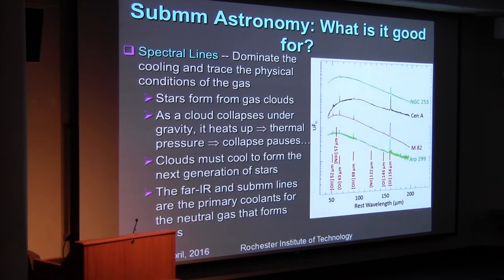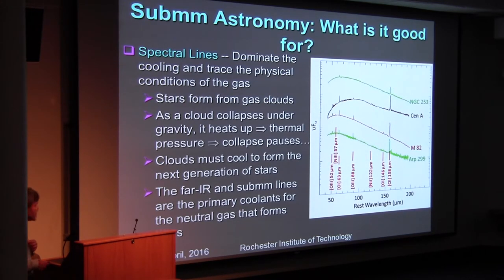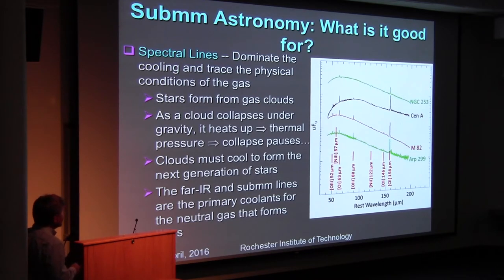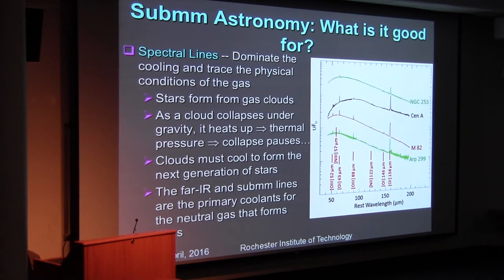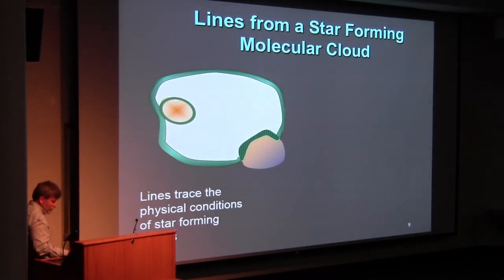The continuum and the spectral lines are both important, and the lines are not affected by extinction either. The lines are very important for cooling the gas — there are a bunch of fine structure lines, six of which we observe very routinely. They're very strong in star forming galaxies. Stars form in gas clouds: the cloud collapses, potential energy goes in, kinetic energy heats the gas, and when the gas gets heated, thermal pressure goes up and the collapse can pause. So you need to cool the cloud to enable the collapse to continue, and what does that is spectral lines. The far infrared and sub-millimeter bands contain many lines that are coolants of both ionized and neutral gas.